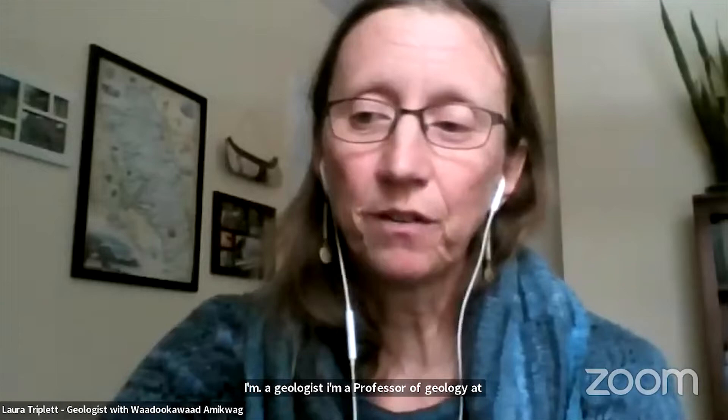Hi everyone. I'm a geologist. I'm a professor of geology at Gustavus Adolphus College in South Central Minnesota. I do this work separate from my institution as a pro bono scientist for this group.